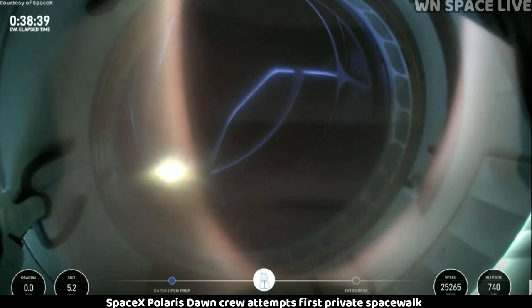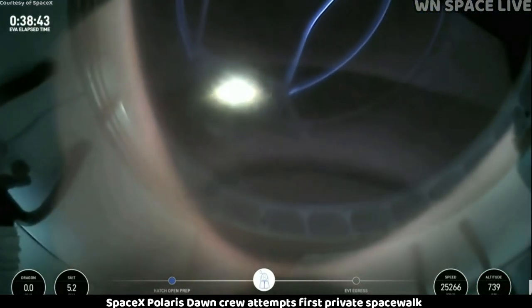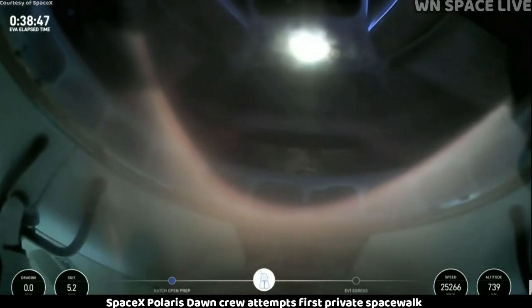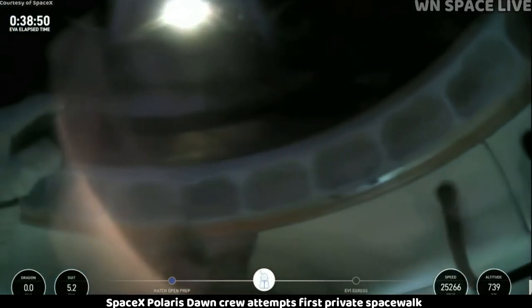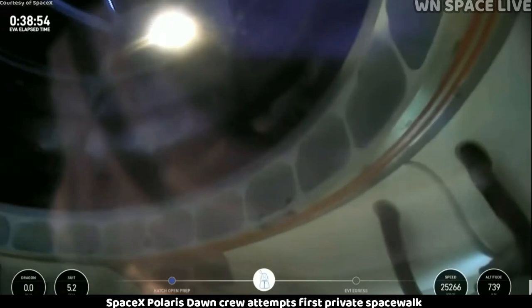SpaceX, EV1, I'm transitioning back to one of the displays. SpaceX copies, we're with you in your helmet cam. Once again, this helmet cam — that structure we see is the spacewalker. This is Jared now egressing through the forward hatch of Dragon Resilience.